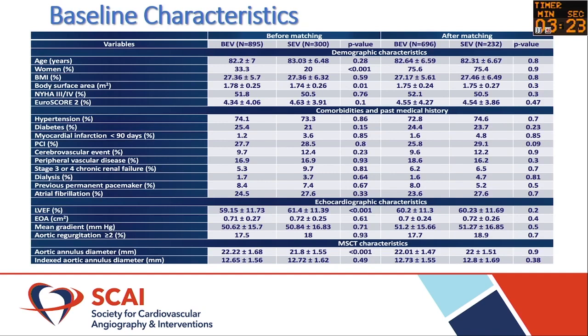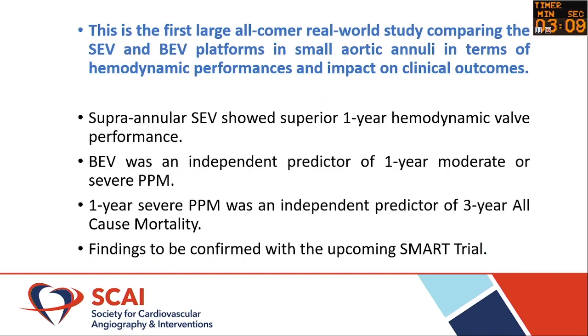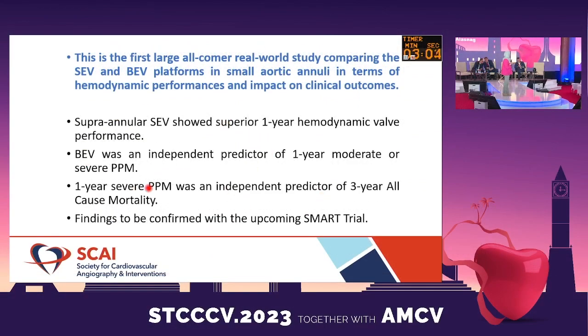When comparing the matched cohorts, you see better hemodynamics with self-expanding valves compared to balloon-expandable valves at one year. Supraannular valves had better hemodynamics at one year. Balloon-expandable was an independent predictor of one-year PPM, and PPM itself was a predictor of all-cause mortality at three years.